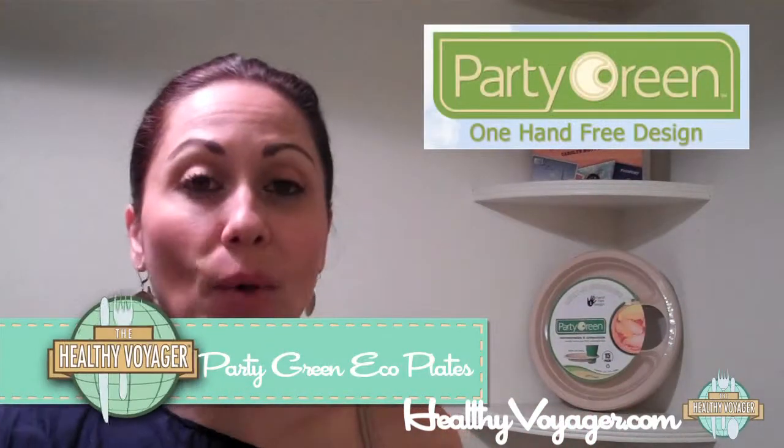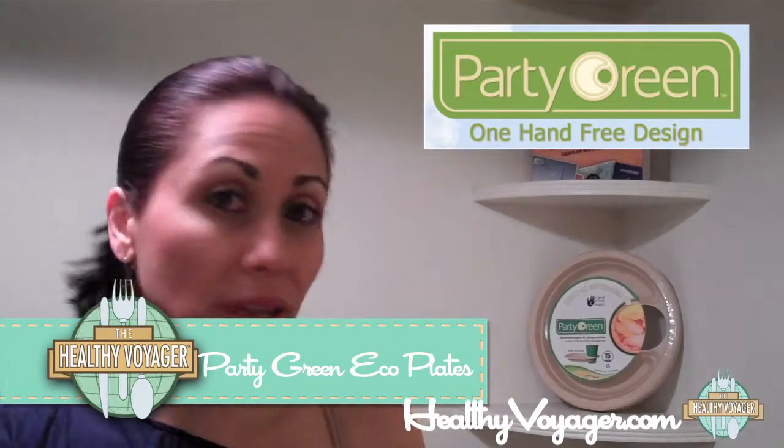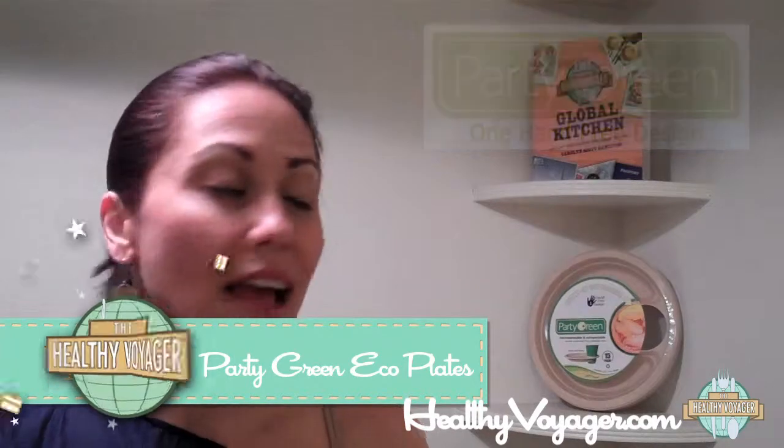Hey everyone, it's me, Carolyn Scott Hamilton, the Healthy Voyager, and my product line of the week is Party Green. What Party Green makes are biodegradable, eco-friendly disposable plates and take-away containers and trays — really neat stuff.